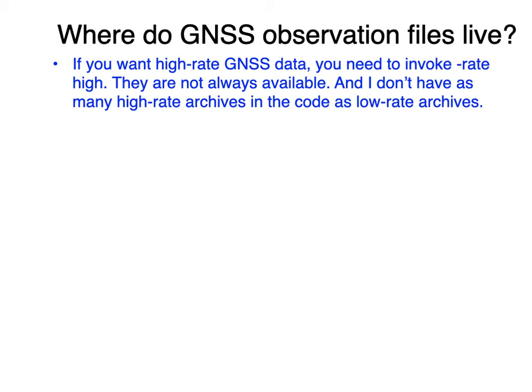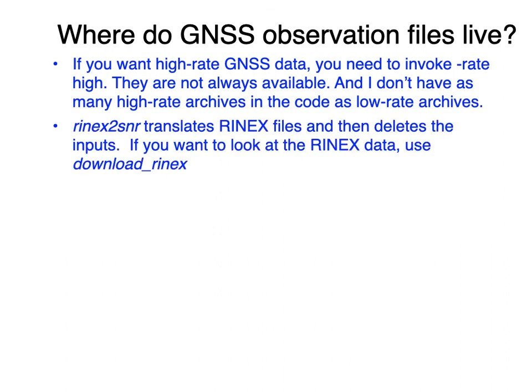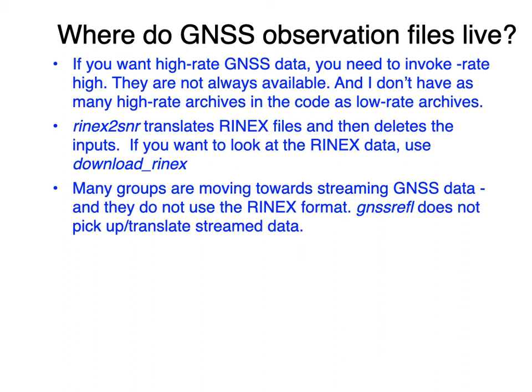We really need help from other people to add archives. Also be aware that rinex2snr translates files if you have them, but it will delete them afterward. RINEX files take up a lot of space, and there's no reason to keep them if you're doing GNSS-IR — unless you own them, in which case keep a copy. If you're downloading from an archive, let the archive do its job and delete the files after you've used them. We're also not the place for streaming data since they don't use the RINEX format, but someone could potentially write a buffer system to add that later.